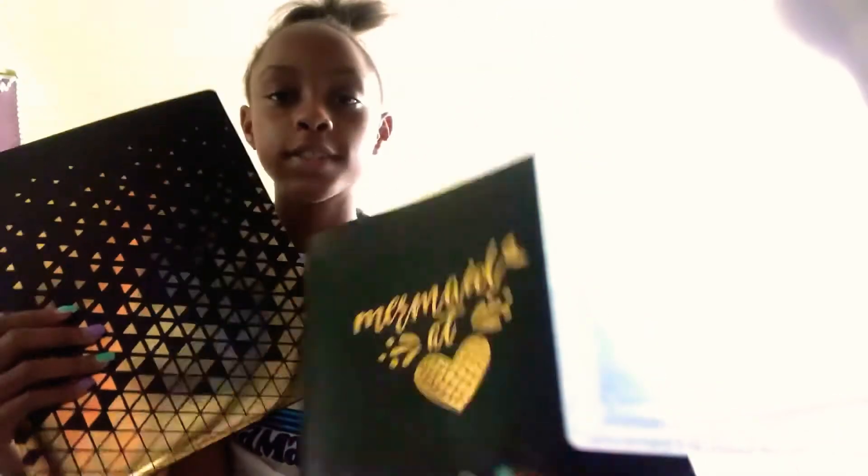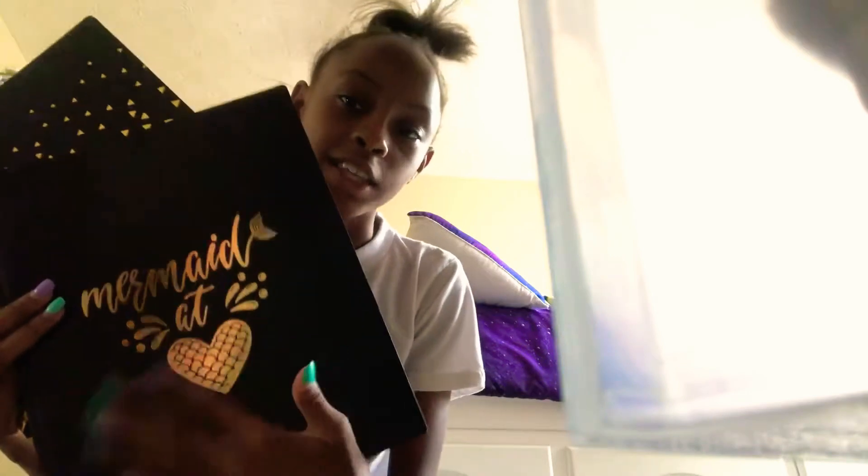I have three folders. I couldn't find another one with the holes in it so I had to get this paper one — I don't like paper folders, but it's also cute. These are both for science — I need two folders for science. One says 'mermaid at heart' and it's gold and black. My favorite one has gold triangles on a black background — also for science. And then this one is for math — it's one of those three-ring things and it's got unicorns in camo and gold.